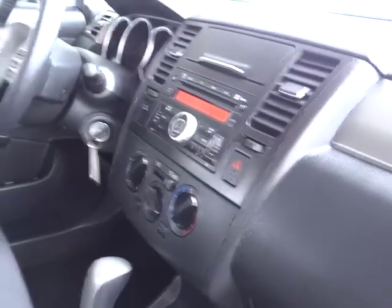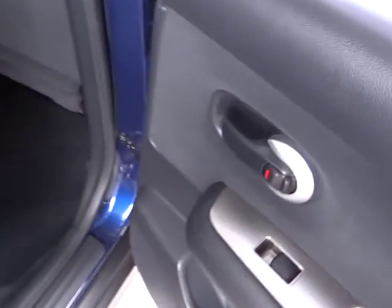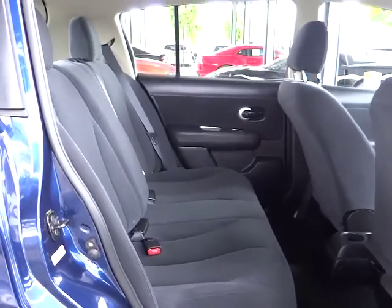Power door locks, rear window defroster, power windows, side airbag system, side curtain airbag, traction control system, tachometer, and power mirrors. This vehicle offers reliability and good looks at a great price, so come in and take a test drive today.